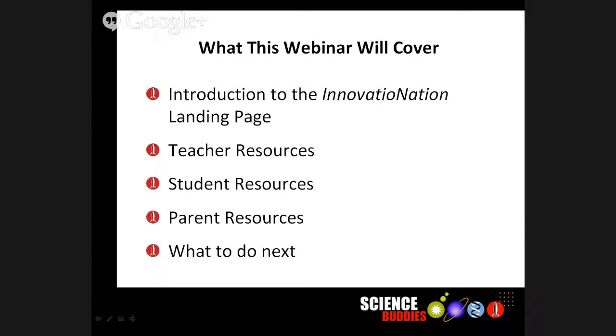What we're going to be doing today is giving you a tour of the Innovation Nation landing page. We know that you're busy as teachers.